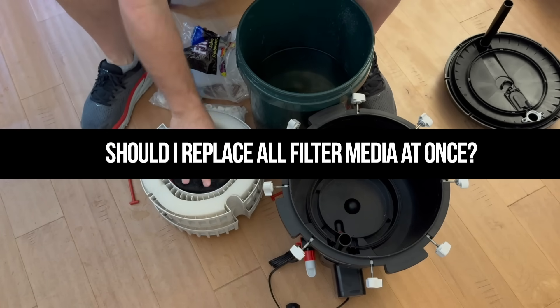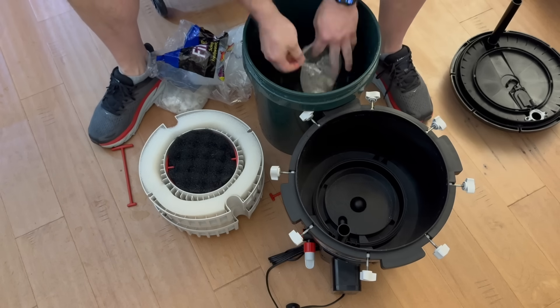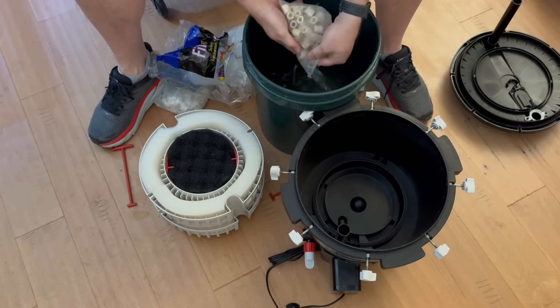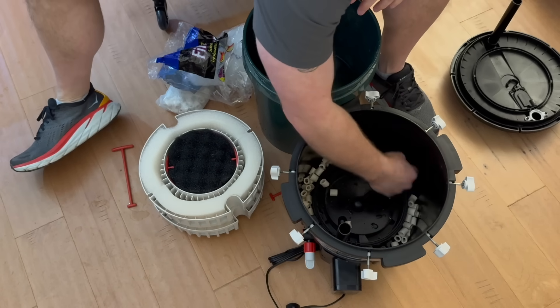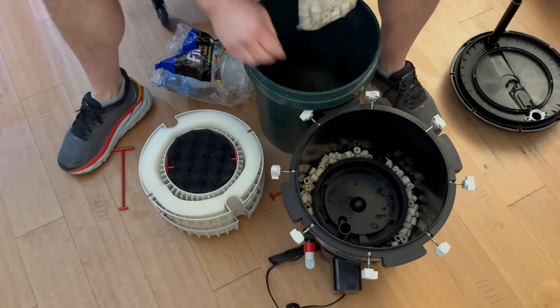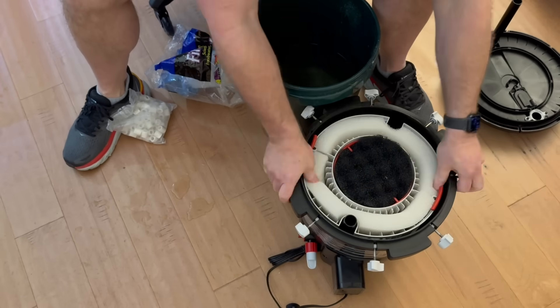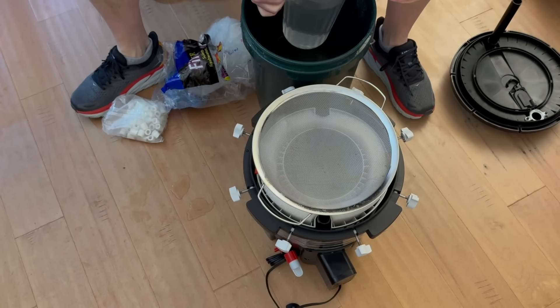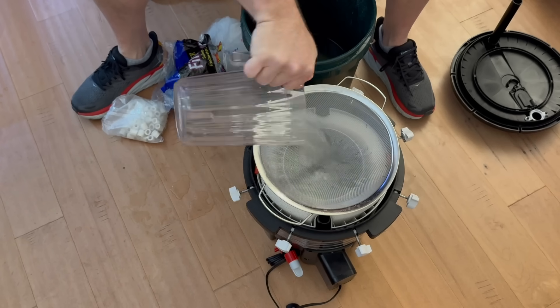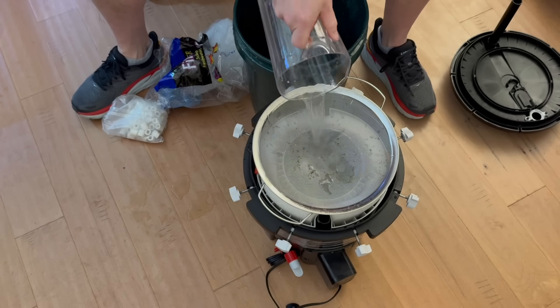Should I replace all of my filter media at once? You don't want to replace your biological media. If you want to switch from one type to another, only switch about 15–20% at a time over the course of a month or every filter cleaning cycle. You don't want to replace all your sponges at once either. What I do is change out the filter floss every single time, but the thicker coarse sponges I'll use until they start breaking down. Just be cautious — the filter hosts all your beneficial bacteria and you don't want to disturb that.